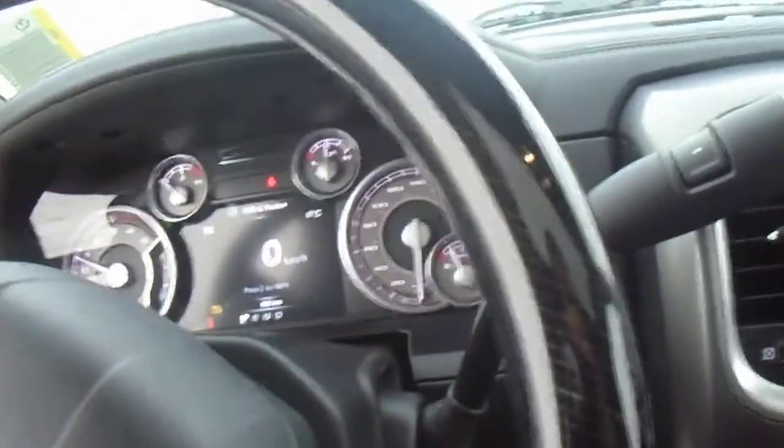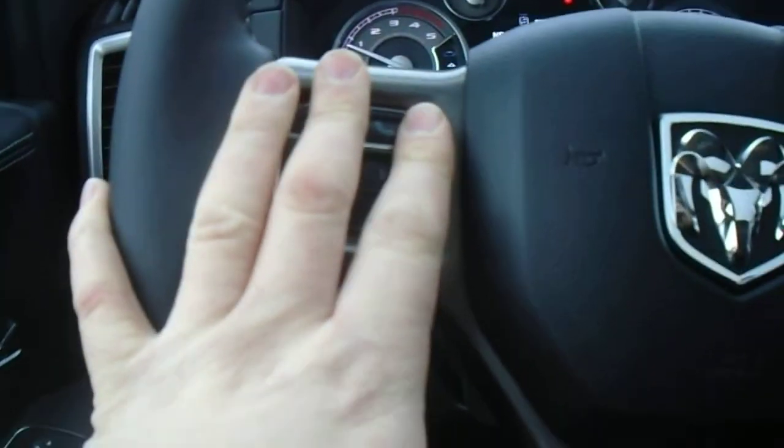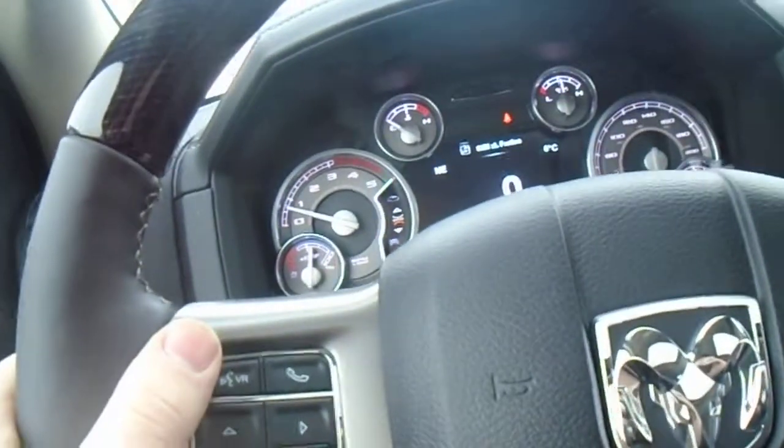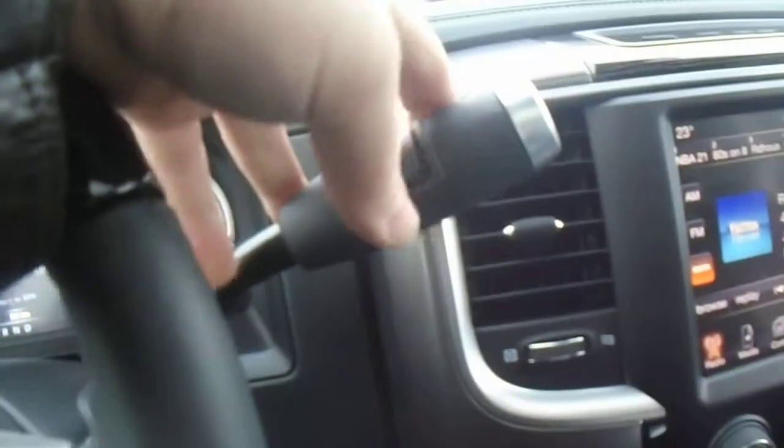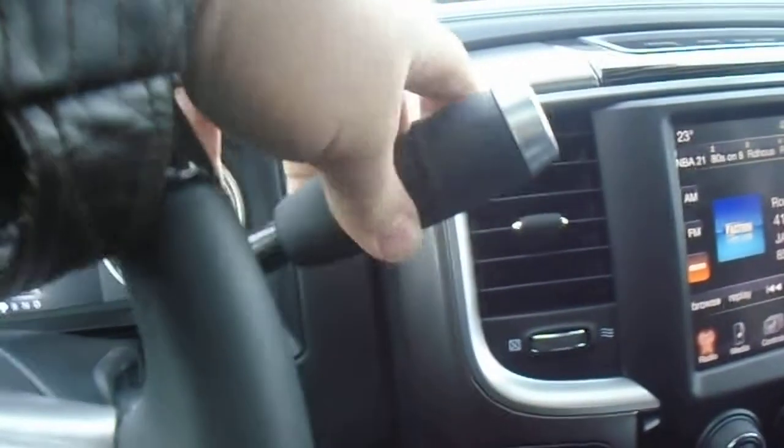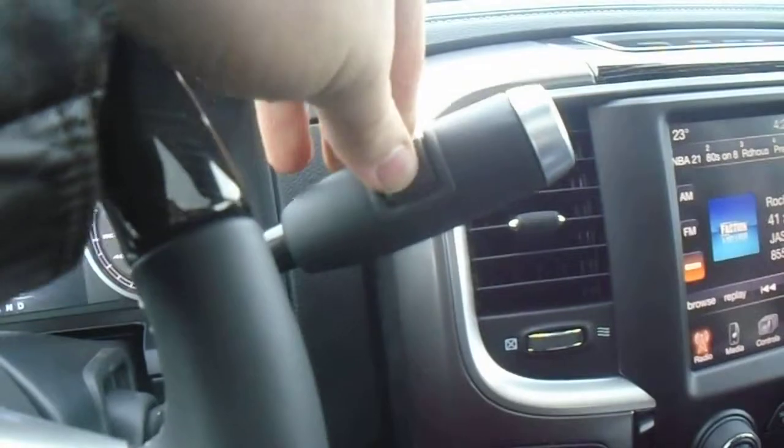Hopping inside and looking at the interior, you've got buttons here for Bluetooth connectivity. On the back of the steering wheel you'll have buttons for your channels and volume for your stereo. Cruise control is on this side, and there's a classic shifter right here with up and down gears if you need them.